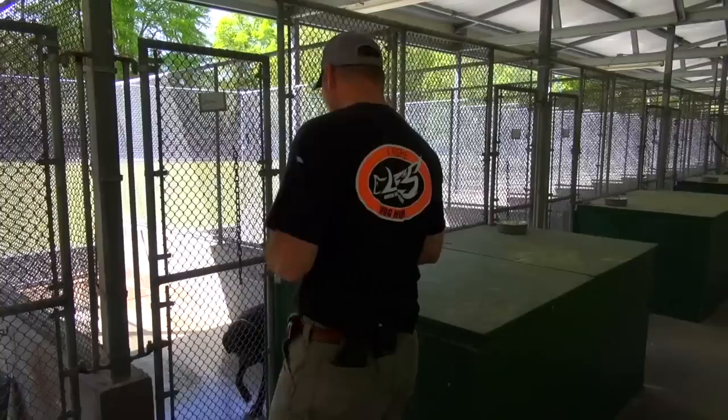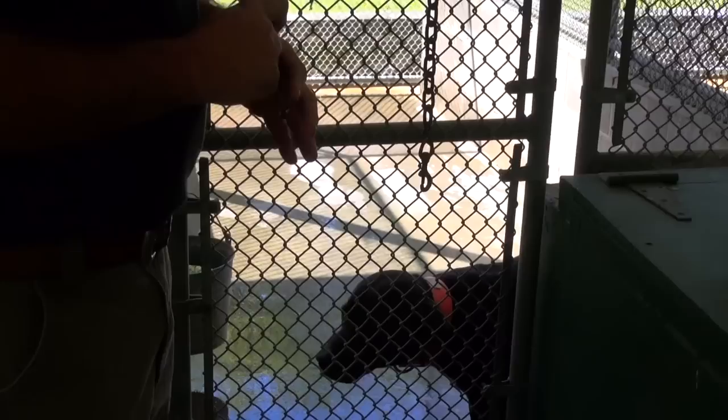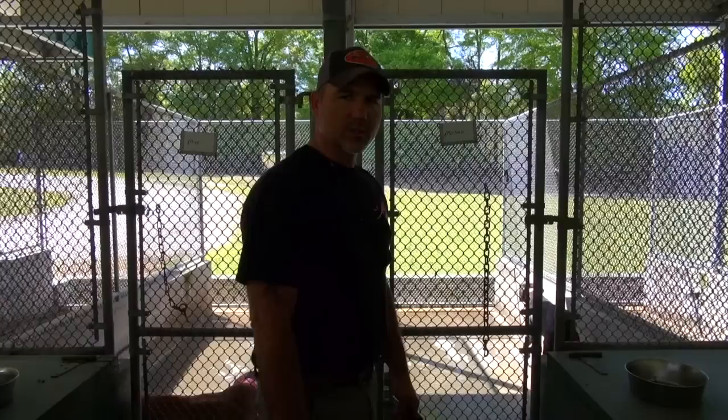Mason is a cur bird dog cross. He is strictly a run-and-catch dog. He will take a hot track or run a hog, and when he gets on it, he runs it very well. But when he gets there, there is no barking — you have to stay really tight to this dog. We only use him in certain situations, and we try not to run him with our bay dogs on long distances. If we know we can get there quick, we'll turn him loose. He definitely gets it done, but he is a run-and-catch dog.